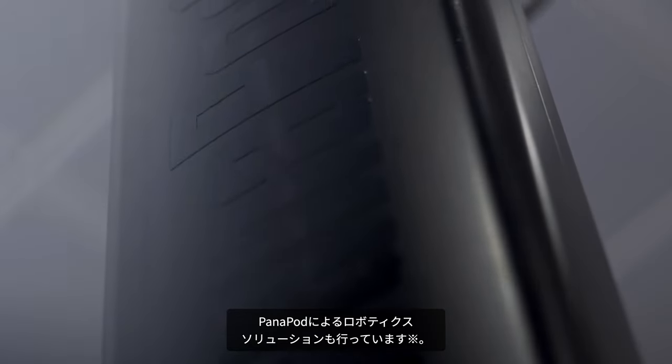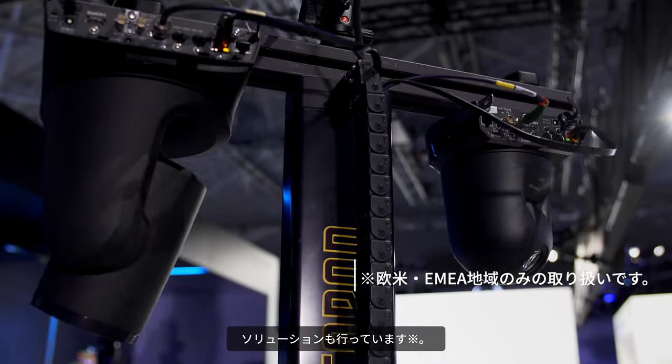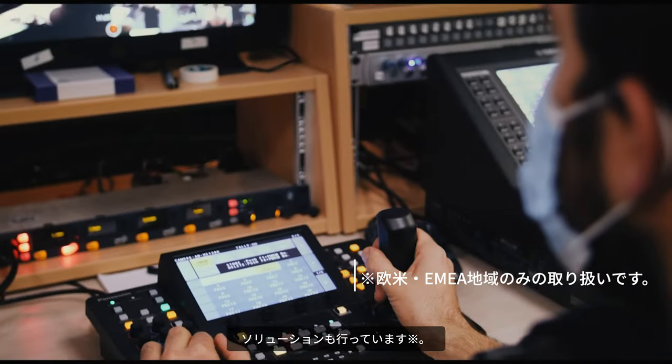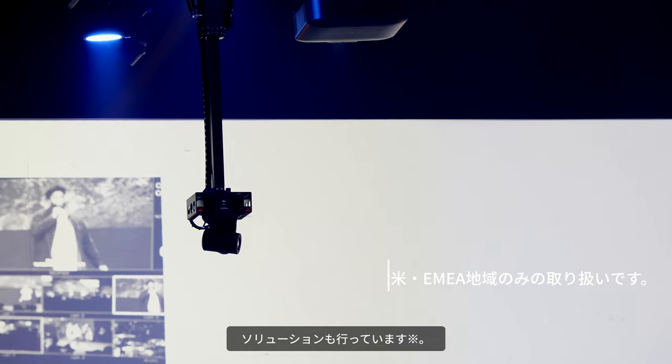Our robotic solutions include the pan apart for controllable upward and downward movement. Using our camera controllers and motorized dollies and columns, setups can be floor-based or ceiling-raised.